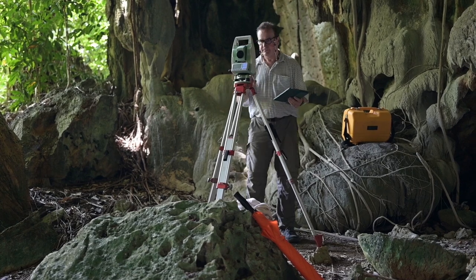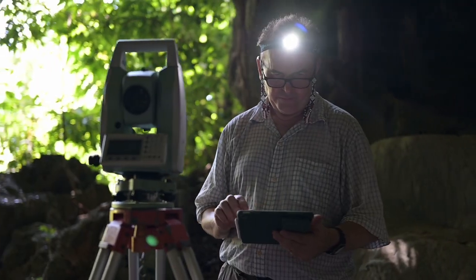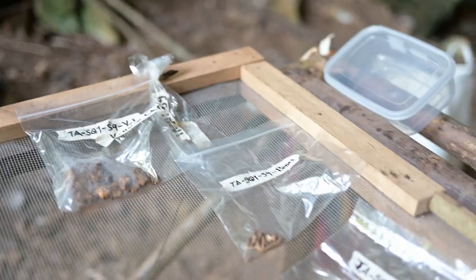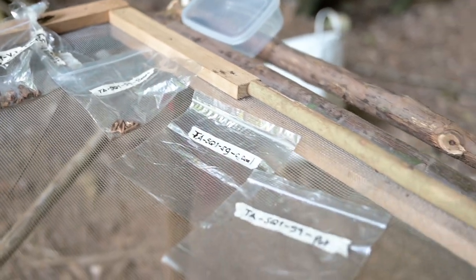The important part is really to produce results, to produce good data, to reconstruct our own past. Because it's not just our history and our prehistory — it's the history of every one of us.